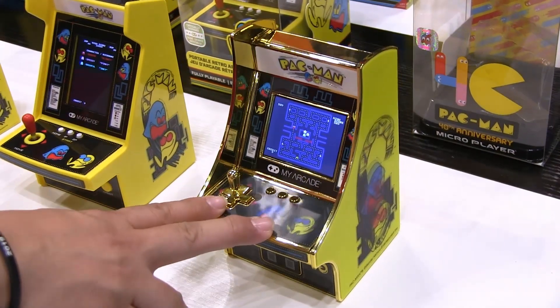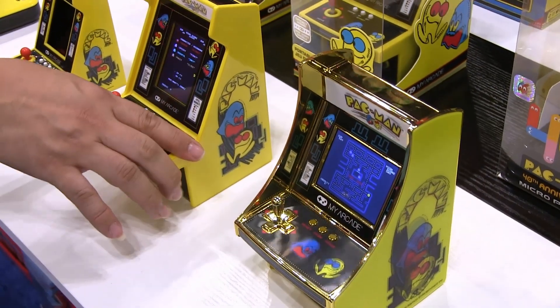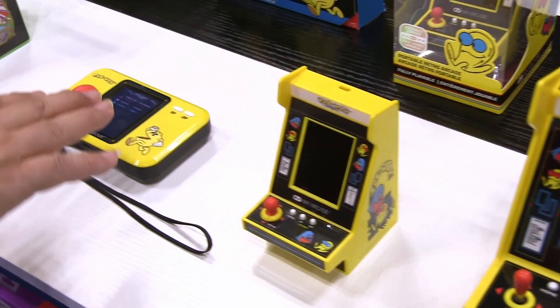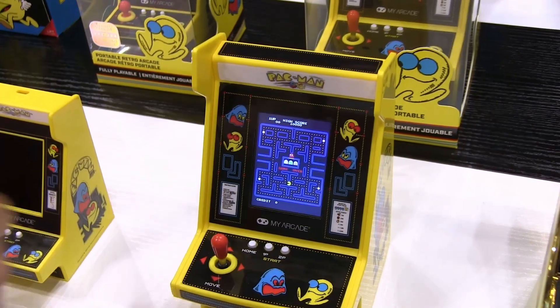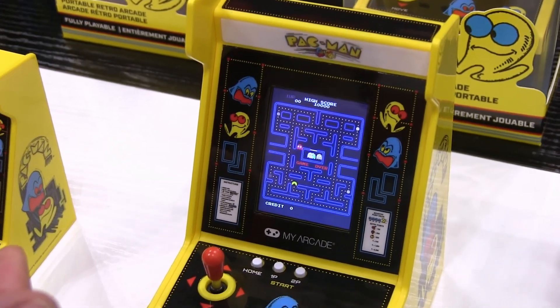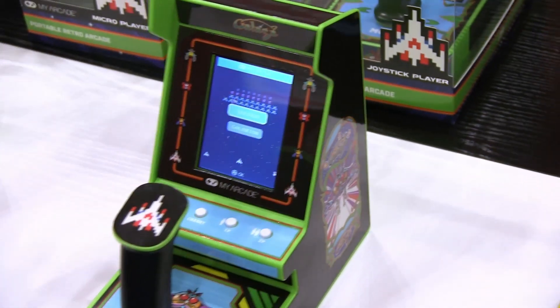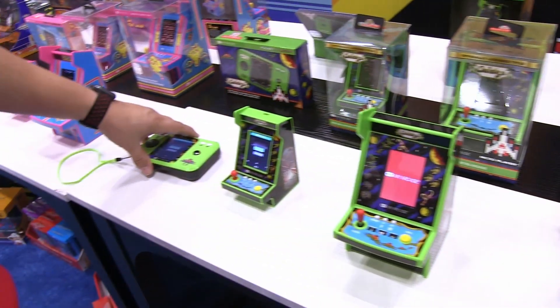Along with our Pac-Man 40th Edition released last year, we're introducing a new Pac-Man Micro Player Pro, Nano Player Pro, and Pocket Player Pro. We actually changed the screen to a vertical screen for the more authentic look, and that goes for the Micro, Nano, and Pocket Players as well. Then we have the Galaga Editions, which includes two games — Galaga and Galaxian — available in Micro Player, Nano Player, and Pocket Player Pro.